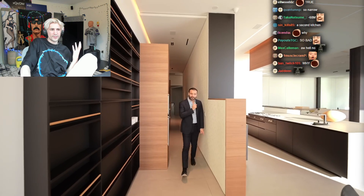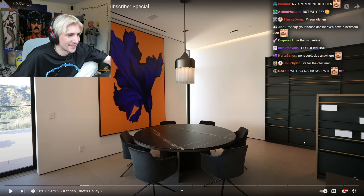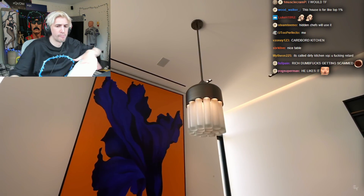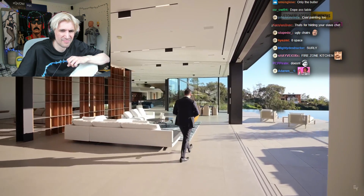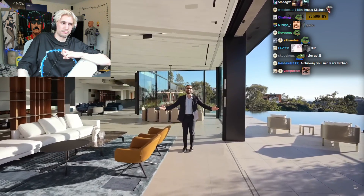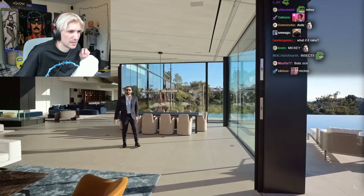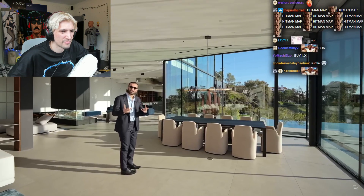Coming to this side we have a breakfast nook — nobody will ever use that, nobody. This marble Polyform table looks absolutely gorgeous, it probably slides or opens up. If this dining area isn't enough, right on the other side we have the formal dining room. By the way, this house gives so much natural light. I have to put my sunglasses on — look how bright it is. All the windows have this subtle tint. I love it — this house has so much life in it.